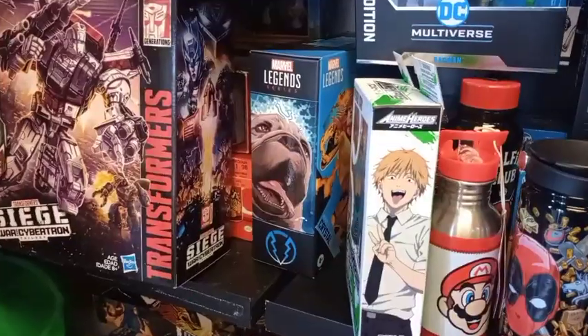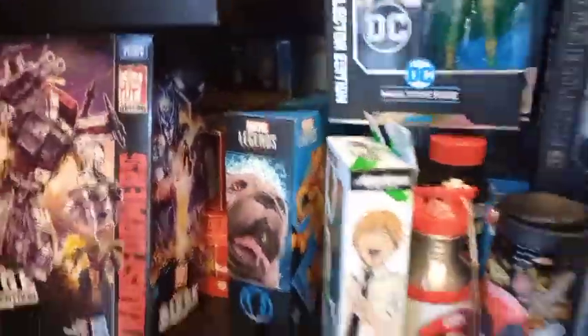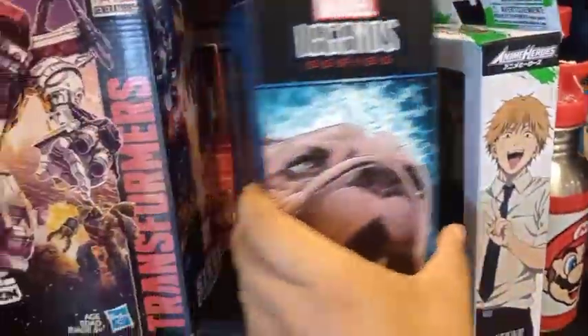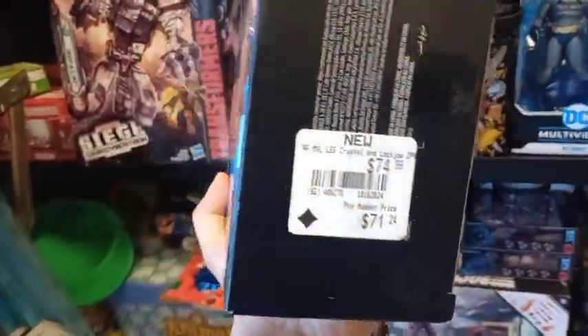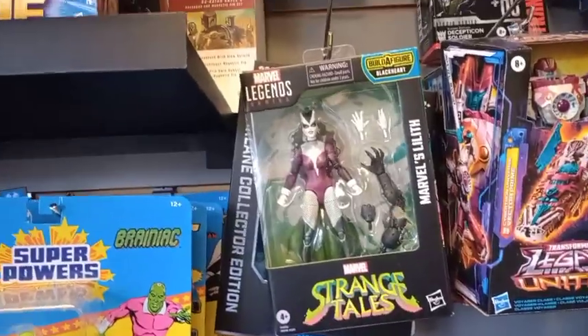I can't believe it — oh my gosh, this is still here! It's still here but it's kind of heavy. Look how much it costs — but screw it, I'm gonna take it. And I see they've got that Marvel Legends again, the one I just bought. More of those around here.